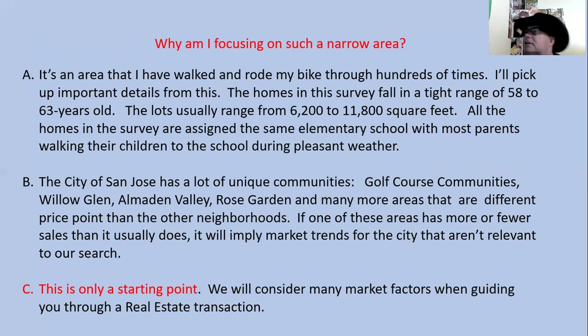Why am I focusing on such a narrow area? This is only a starting point. We will consider many market factors when guiding you through a real estate transaction.